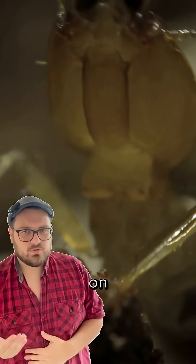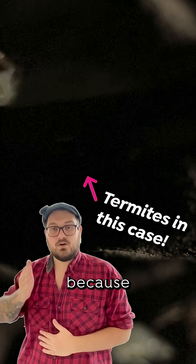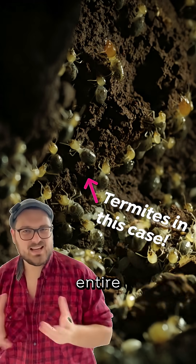They don't just move on because the ants start to fight back, but because they don't want to delete an entire ant colony.